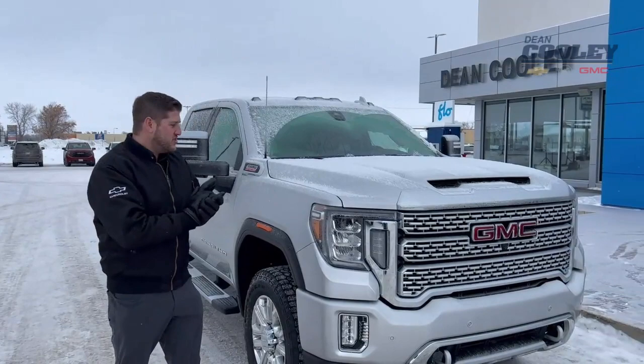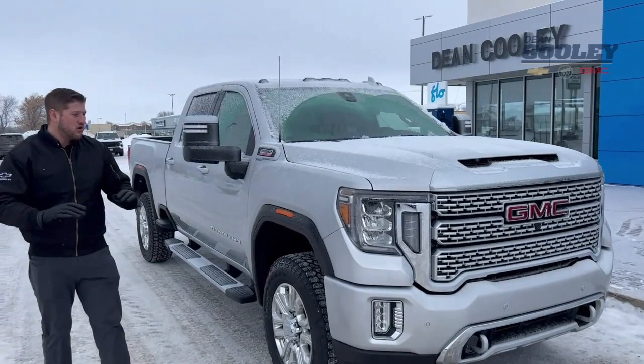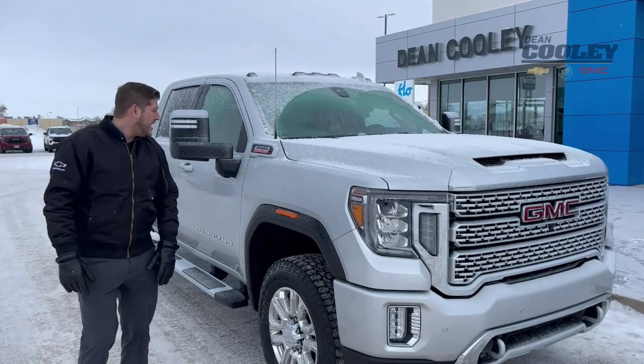Hey everybody, Rhett Law here at Dean Cooley GM where I'm bringing you one of our featured trucks this week. We've got a 2023 GMC Sierra 2500 HD Denali, coming loaded up with equipment in a beautiful Quicksilver Metallic colour.